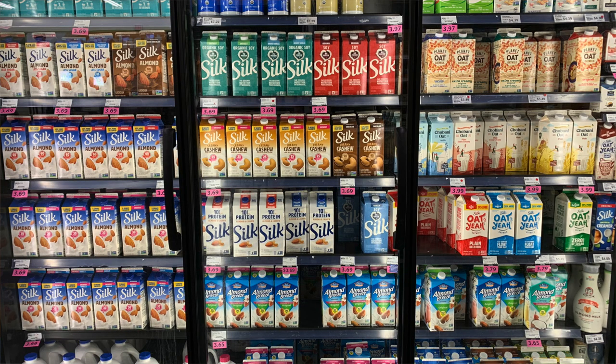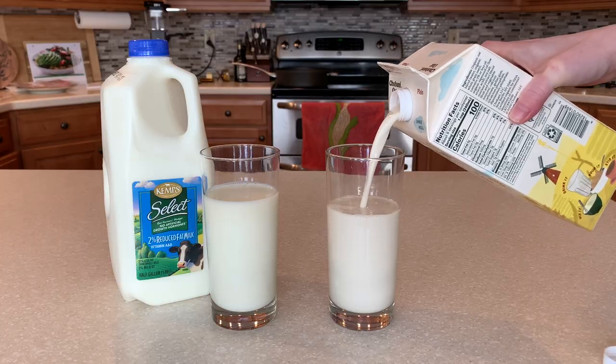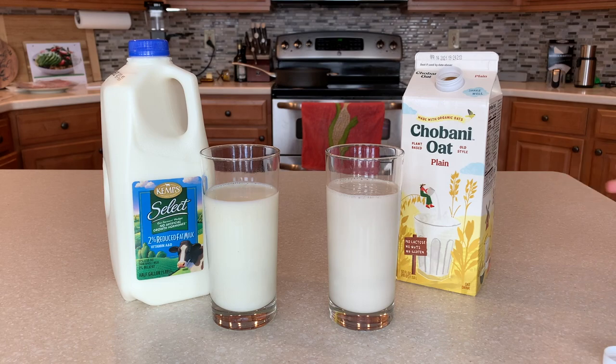Hey everyone! If you have recently walked down the milk aisle at the grocery store, you've probably noticed there are a ton of plant-based alternatives like oat milk. So today I'm curious to see: can a glass of oat milk compare to traditional cow's milk, and how do these two stack up?